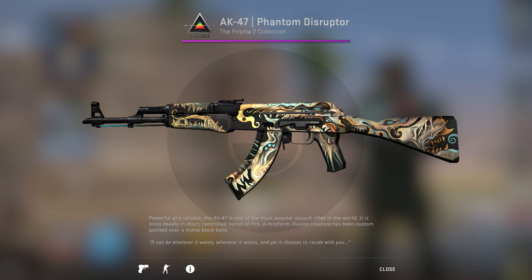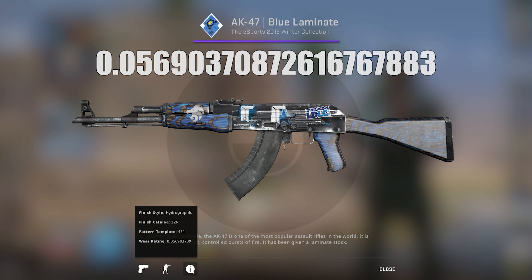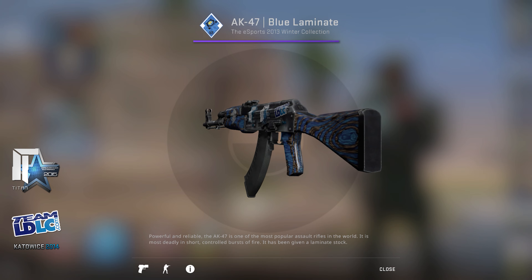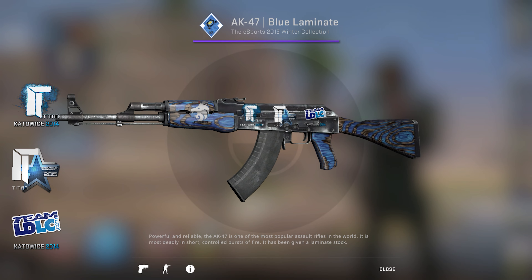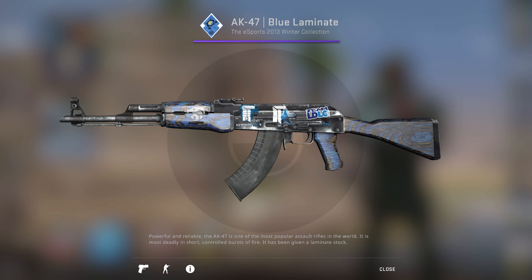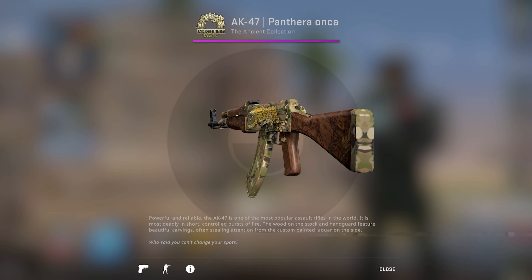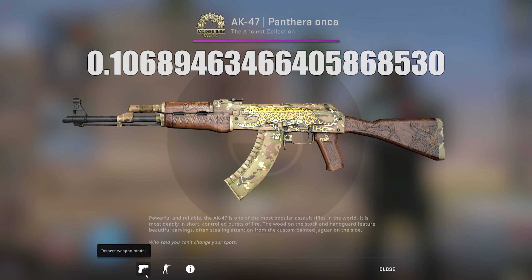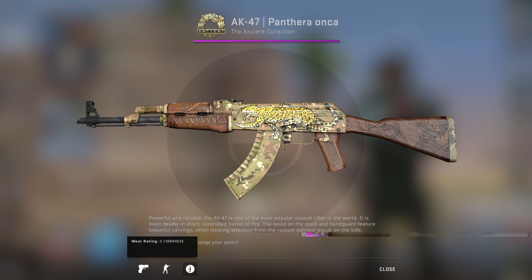Back to blue, he had another AK-47 Blue Laminate with the float 0.056, this time with one Team LDLC Katowice 2014 sticker, one Titan Cluj-Napoca 2015 sticker, one Titan Katowice 2014 sticker, and one North Berlin 2020 sticker applied. Then in January 2021 he changed once again and for just two weeks used a Pantera Onca with the float 0.1068 with no stickers applied. I guess he didn't like the Onca.